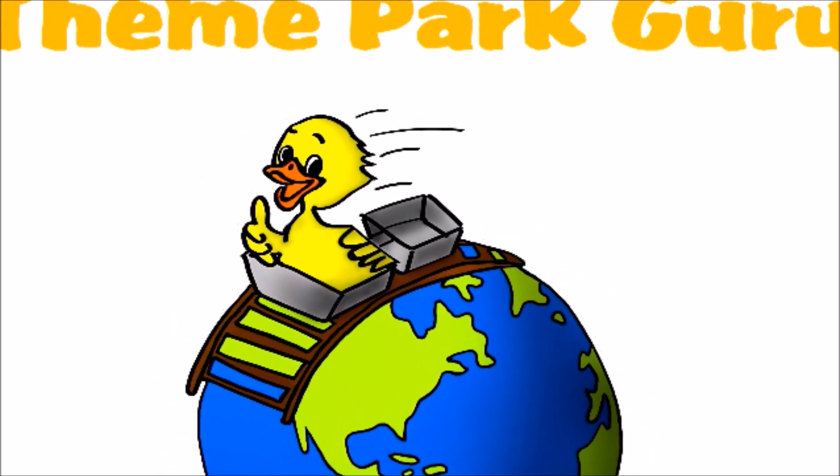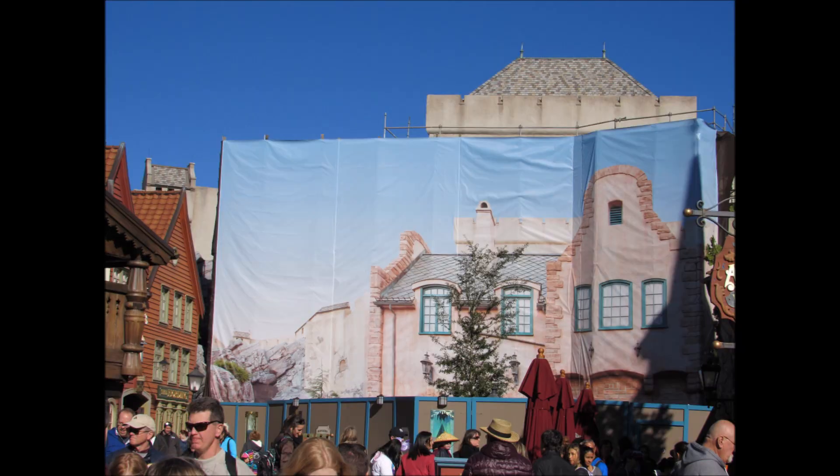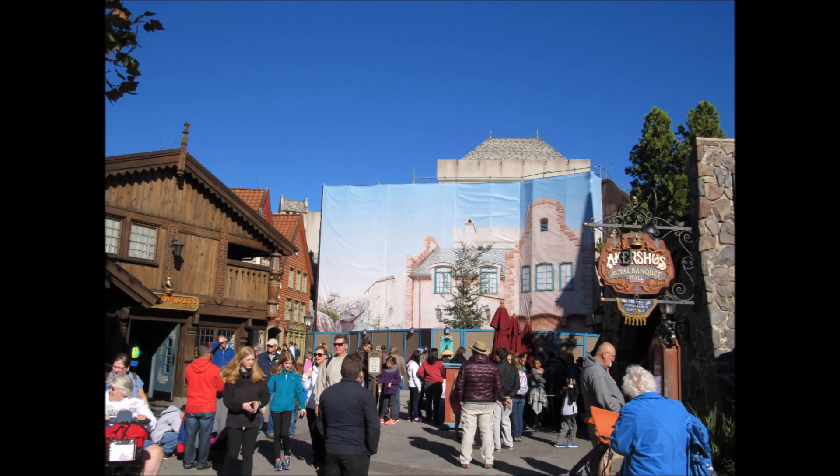Hey everybody, this is Jen with Theme Park Guru. We are here with an update on the Frozen ride in Epcot. As you can see, there is now a tarp up with a picture that is hiding something going on behind there, so we can't see Mellstrom anymore and they must be doing work back there to make it look more like a Frozen attraction.